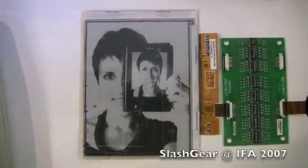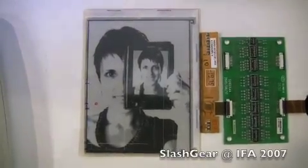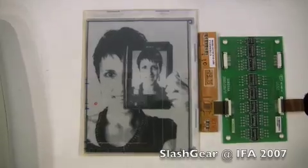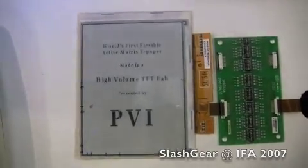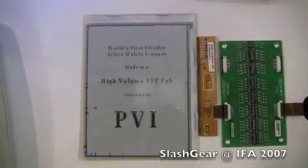It will be in color in 2009? And this will be ready for production in 2008 in black and white? The color version will be available on the market in 2009.